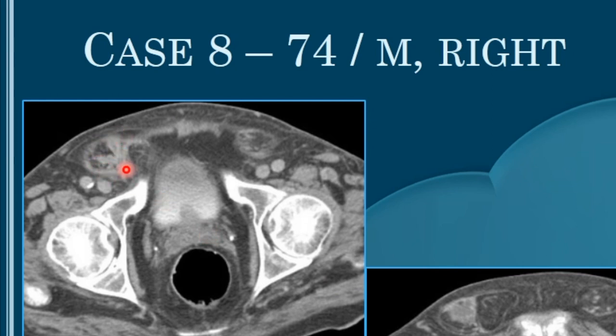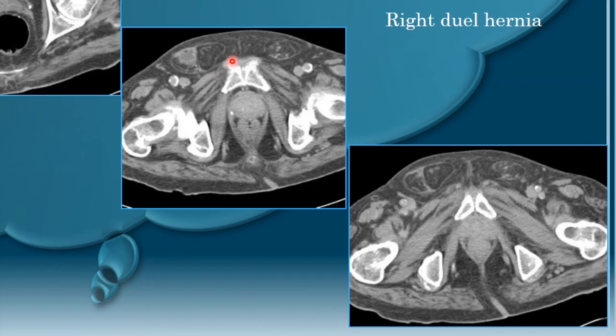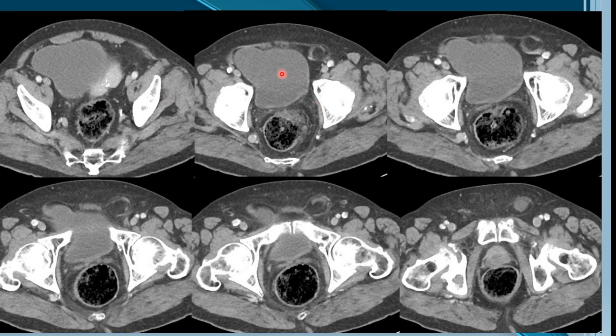In the static imaging of this case, on the right side the hernia comes from above the internal inguinal ring region with a linear structure present. A small amount of fluid is seen in the indirect inguinal hernia. The posterior wall of the inguinal canal separates the direct inguinal hernia, which is seen better inferiorly. Direct and indirect inguinal hernias separated by the posterior wall — this is right-sided pantaloons hernia.